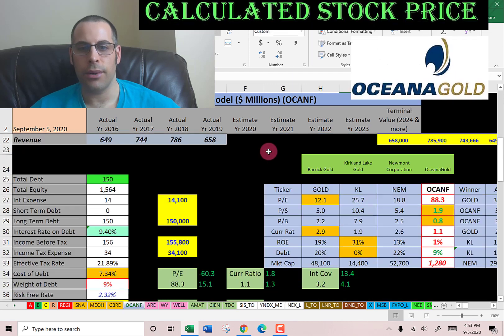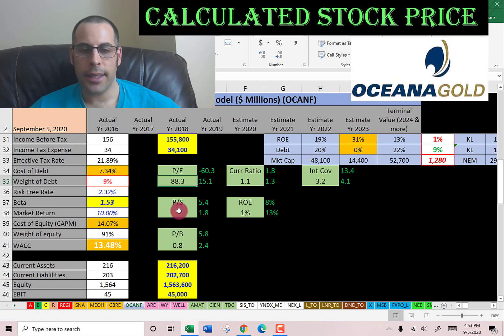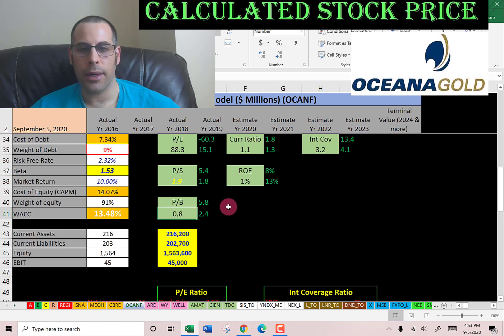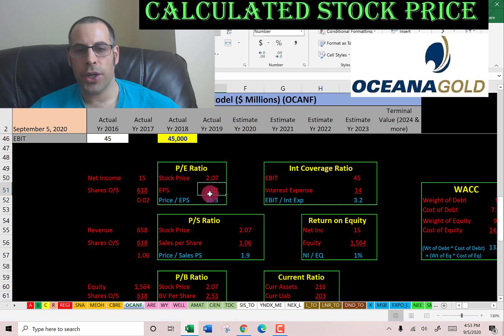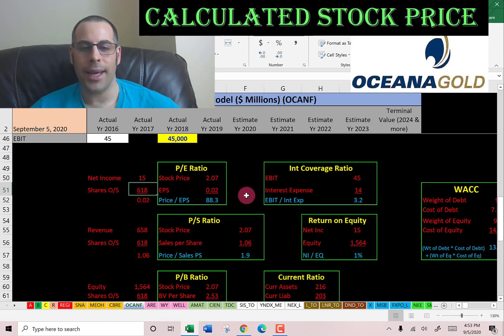Let's look at the financial ratios. They have a bad PE of 88 — the median PE of the market is 15. PE is stock price over earnings per share, where earnings per share is net income over shares outstanding. I like to see below 15; they're at 88, meaning investors are paying $88 for $1 of earnings.